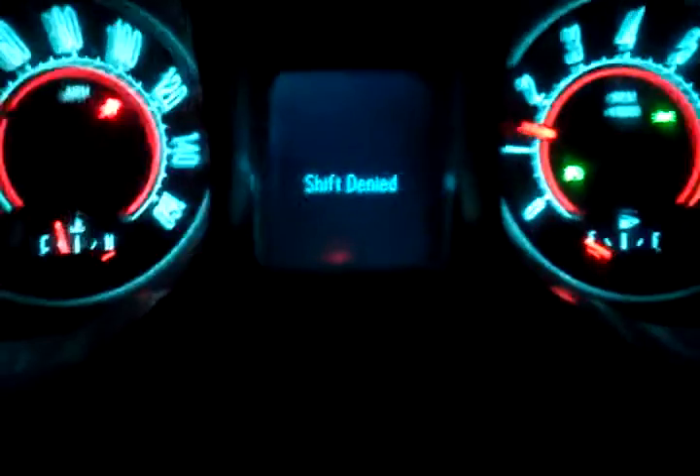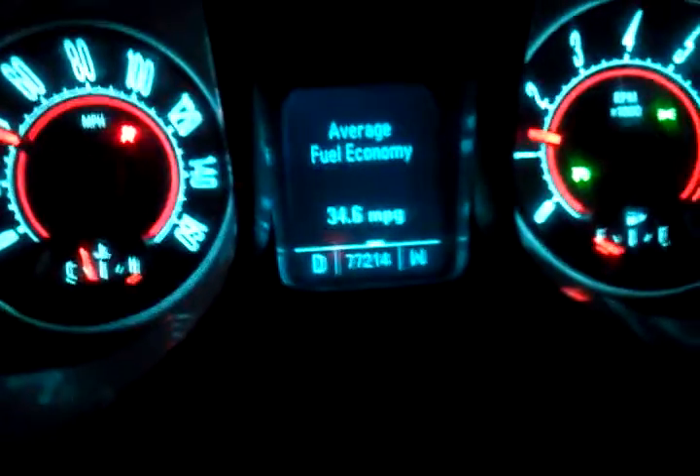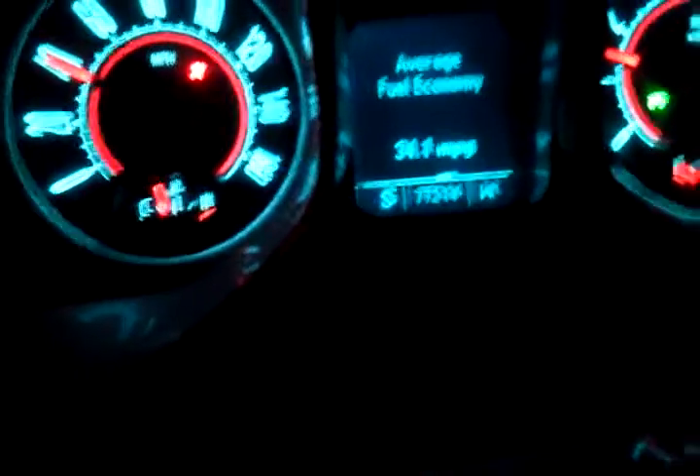I'm going to pop it into 6th gear quick. I don't know, maybe it can't go up there. Now we've got 6th — pop it back in drive. No, we just downshifted doing that. Putting it back in 6th.